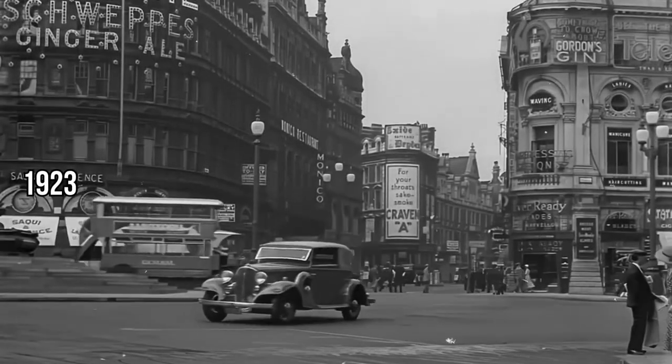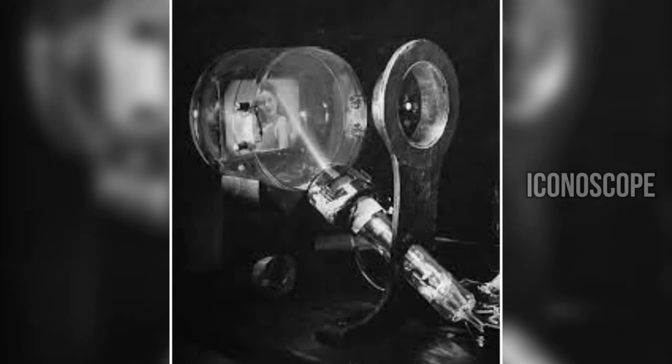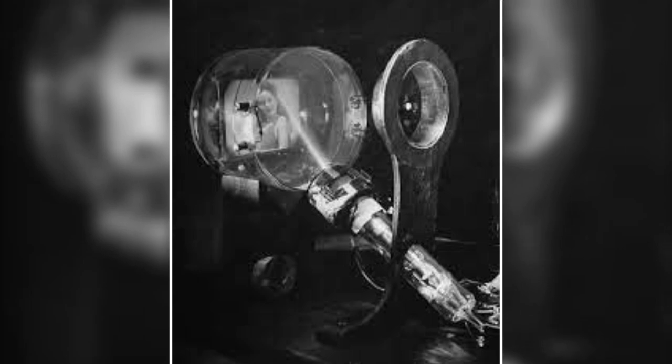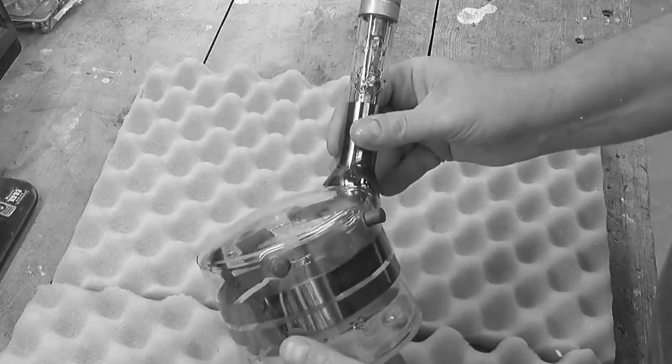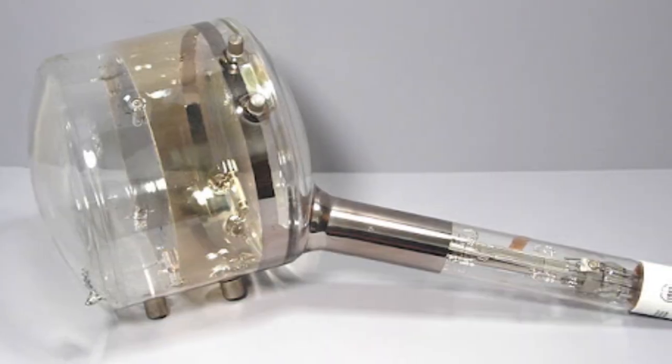In 1923, Vladimir Zworykin makes another groundbreaking leap — he patents the iconoscope. Think of it as the grandparent of modern TV cameras. This was no ordinary tube; it was the first step towards turning real-life scenes into electronic signals. A huge leap for television technology.